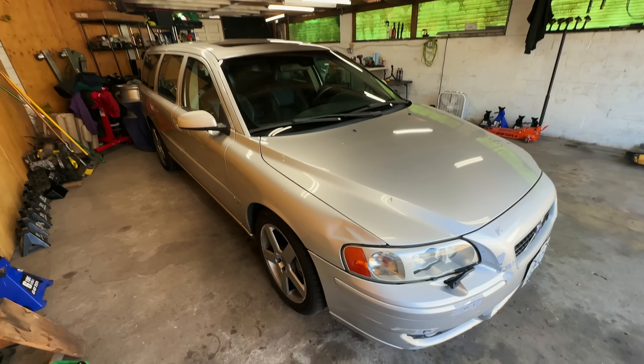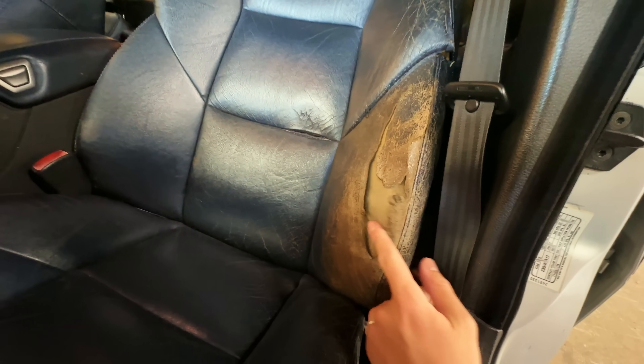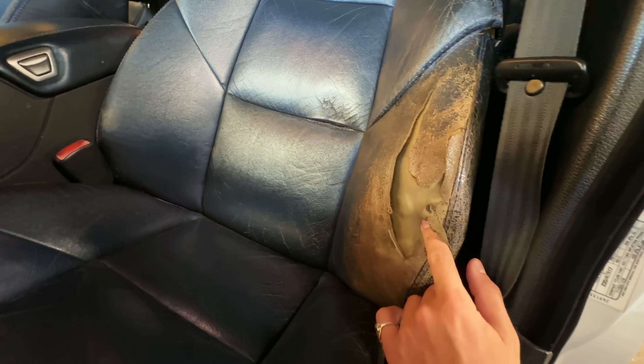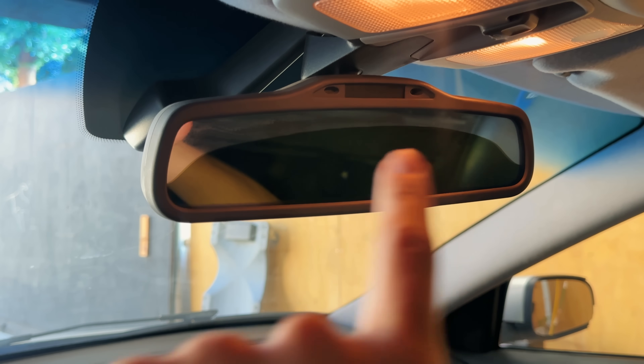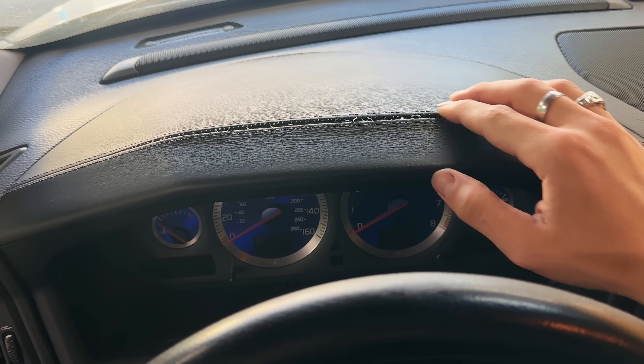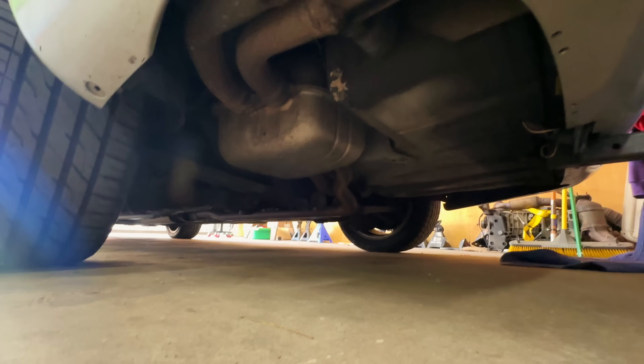It keeps bouncing after you press on it, which is not how a shock absorber should work. In the interior there's a giant hole in the carpet and a giant hole in the seat bolster. The mirror is completely shot — I can't see a thing through it because the fluid has failed. The dashboard stitching is ripped; we'll be fixing that. The exhaust out back is completely stock, and we'll be fixing that with an IPD exhaust I have sitting in the back.